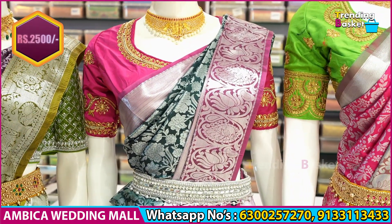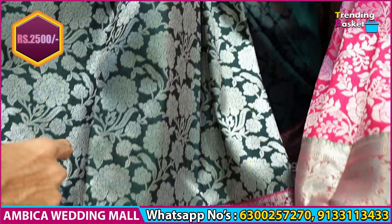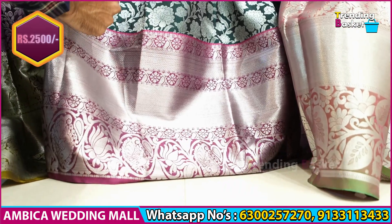Rani pink color combination with silver zari weaving is available throughout the saree. Bottle green color combination with flower booties is also available.